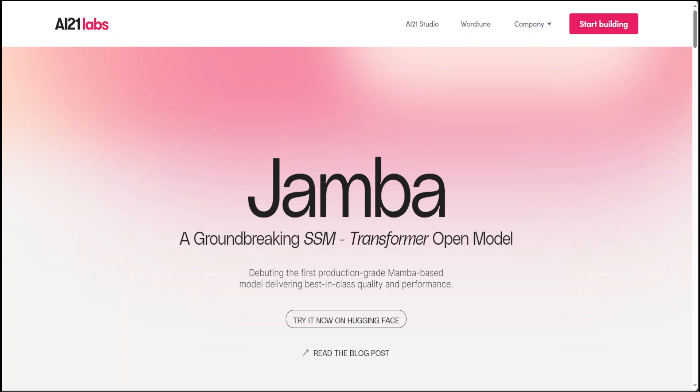Hello guys, something very exciting has happened. A few hours ago, AI21 Labs has just released a brand new model called Jamba. The unique thing about Jamba is that it is the blend of two awesome LM architectures: state space models plus transformer models. The release of this Jamba model marks a new era in the field of AI, in my humble opinion.